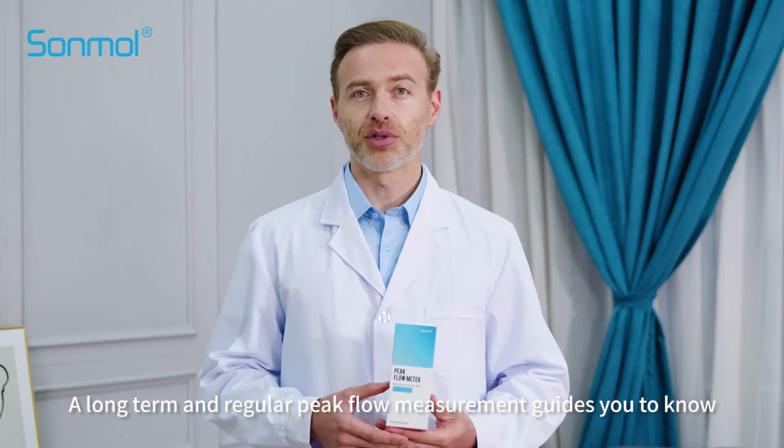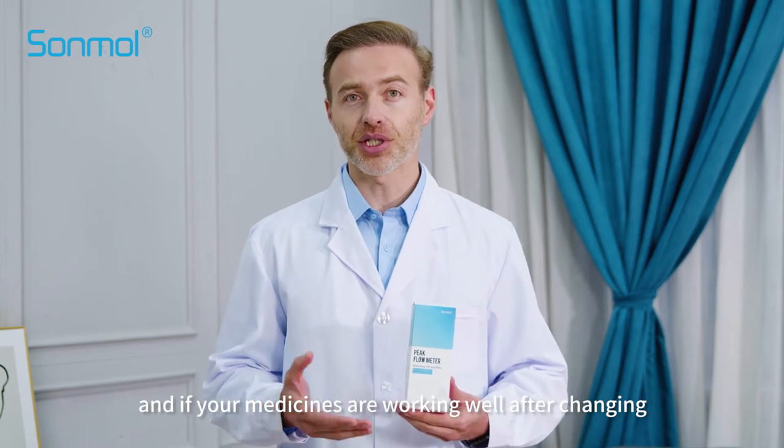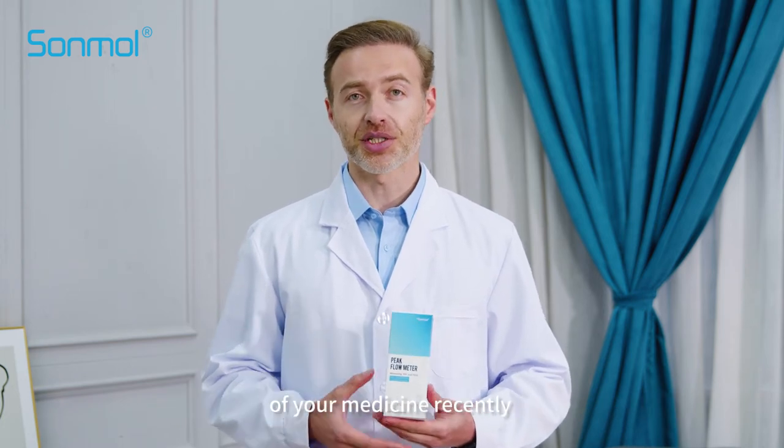Long-term and regular peak flow measurement guides you to know if your asthma is well controlled and if your medicines are working well after changing your medicine recently.